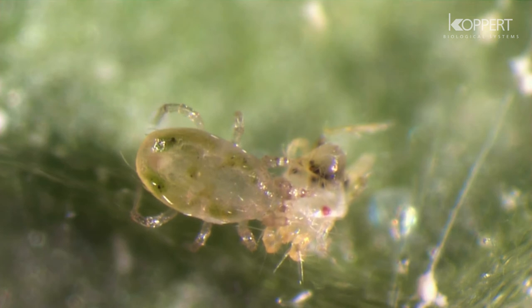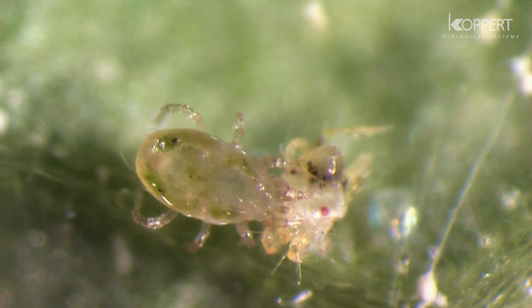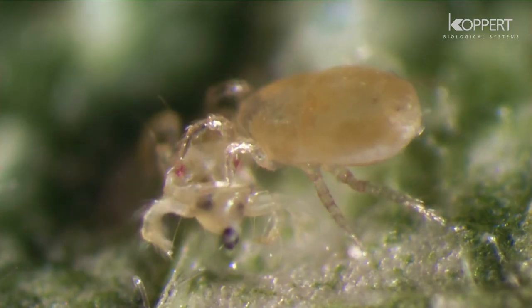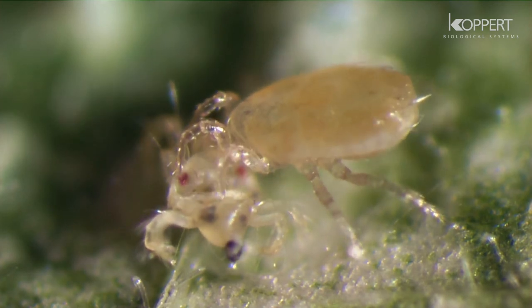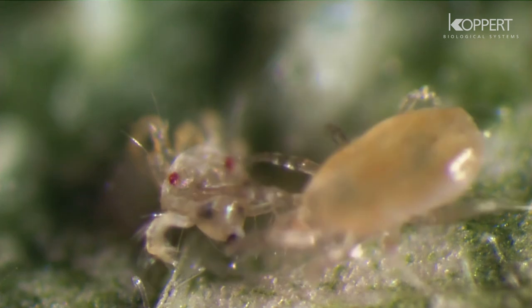Neocelis shows a preference for the larval and nymphal stages of two-spotted spider mite, but also consumes the eggs. When Neocelis finds its prey, it sucks out the contents, leaving only the empty skin.